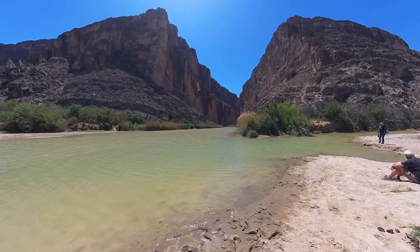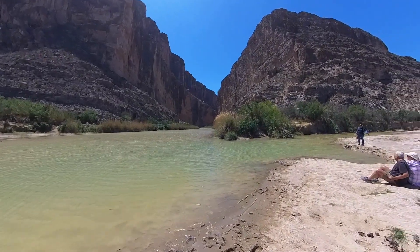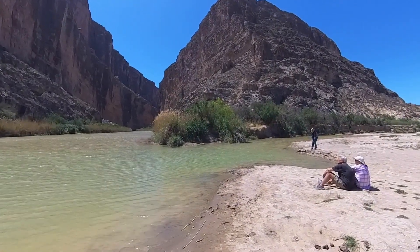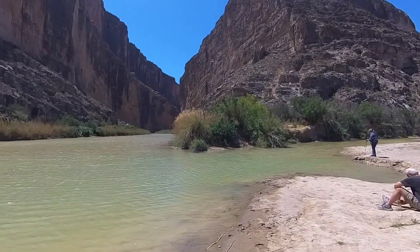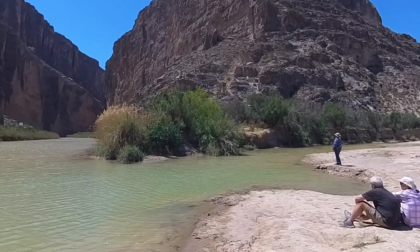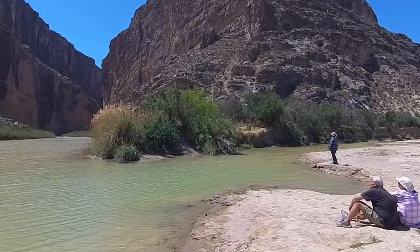This is the Santa Elena Canyon and people raft through the canyons. Looks like there's a trail that takes you up — yeah, about how far does it go? I don't know, looks like it goes up to the top of that lookout. Gonna do it.